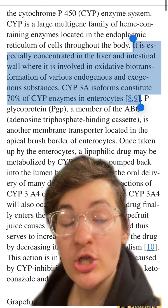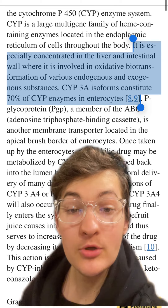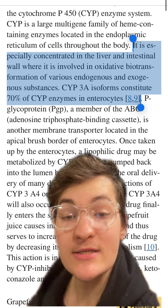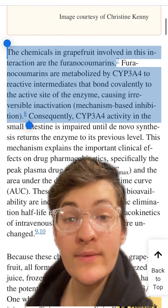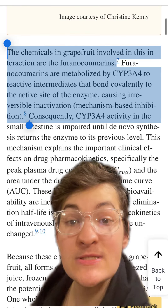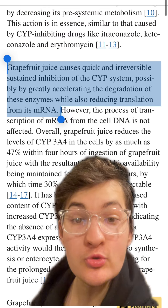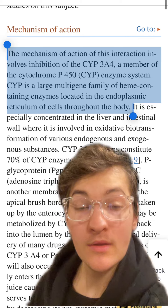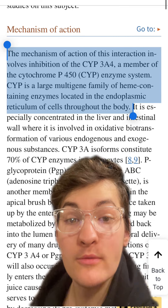Dosing on medications adjusts for this first and second-pass metabolism, so they may recommend higher doses of a medication, knowing that some of it will be metabolized in the gut and in the liver. This is where grapefruits come in. They contain specific molecules that are also metabolized by these enzymes, and it also appears to reduce the production of these enzymes. Therefore, it will bind to these enzymes and inhibit them from acting on the medication.